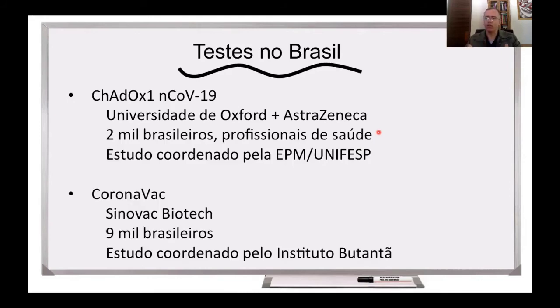Um outro teste clínico que vai ser realizado no Brasil, vai começar no mês de julho, é da vacina chamada CoronaVac. Essa vacina foi desenvolvida pela Sinovac Biotech e é uma vacina que utiliza um vírus inativado. Espera-se vacinar 9 mil brasileiros e esse é um estudo coordenado pelo Instituto Butantan do estado de São Paulo. As pessoas, quando forem submetidas a esses testes clínicos, terão um grupo que receberá a vacina e um outro grupo que recebe o placebo — que pode ser uma vacina diferente ou uma substância inerte — e as pessoas não sabem o que elas estão recebendo. Depois que as pessoas forem vacinadas, elas devem ser acompanhadas durante um longo período de tempo. Vão ser colhidas amostras de sangue, vai se observar quanto de anticorpo a pessoa está produzindo, se a pessoa tem efeitos adversos, se elas estão protegidas ou não.